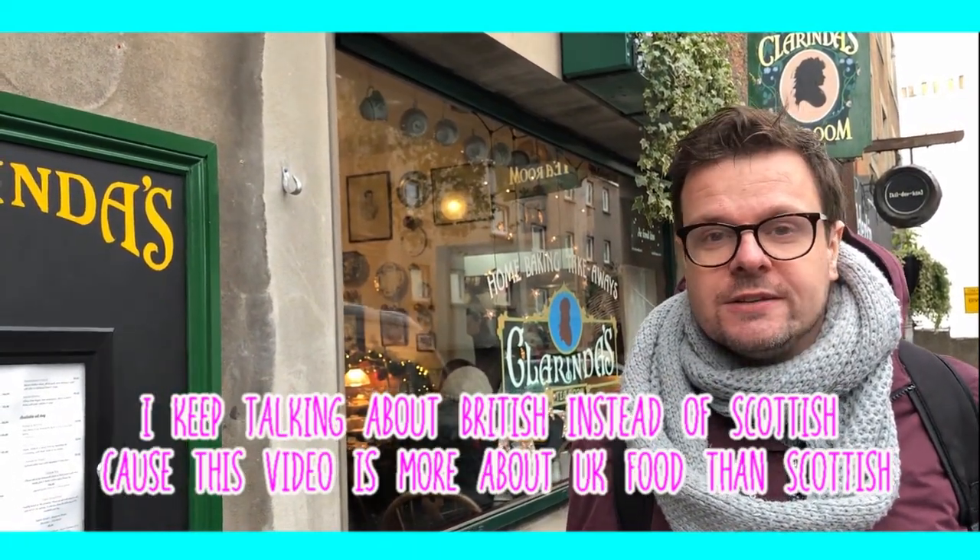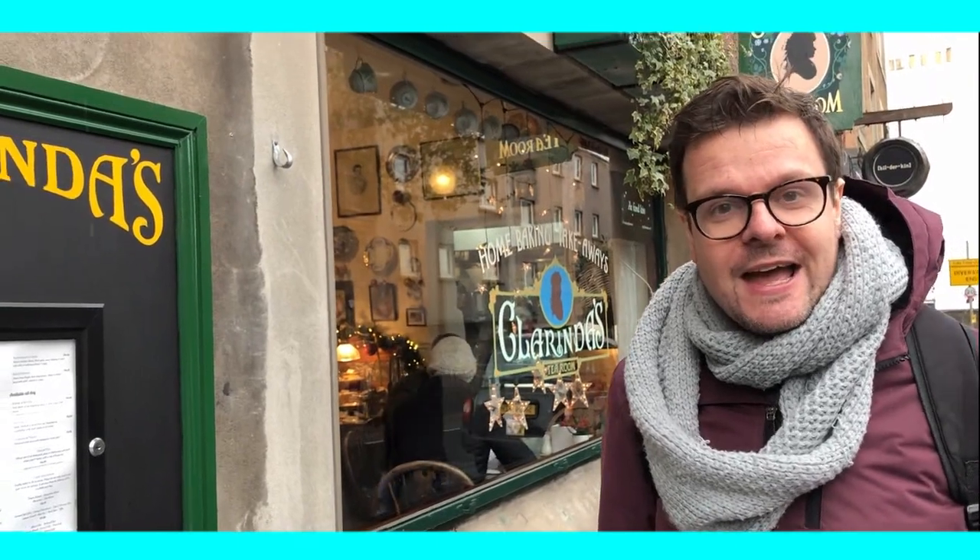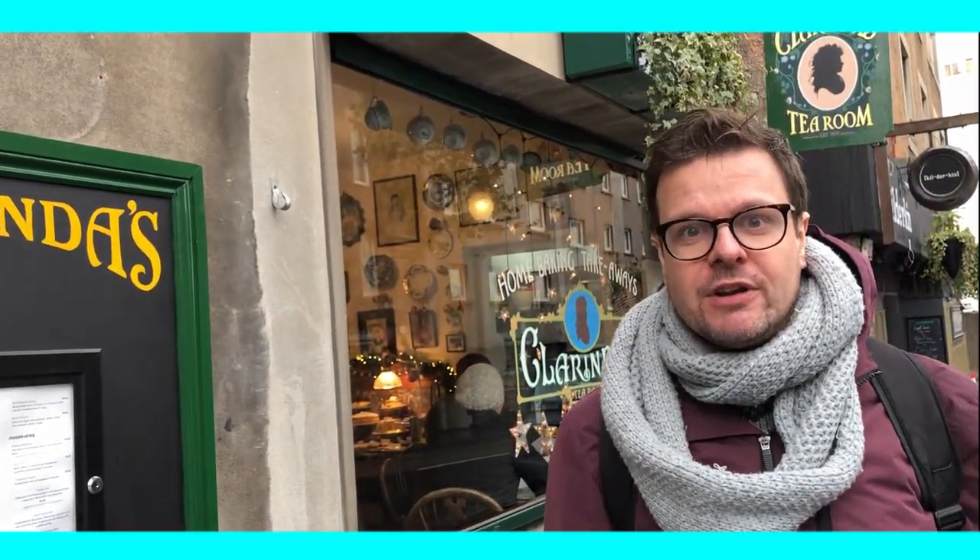Yeah, who doesn't? Not only the British eat lunch. Well, anyway, we found a real British hotspot where they serve British lunch and it's called Clorinda's Tea Room. I'm having trouble with my words today. I want to go inside and have lunch. Join me.